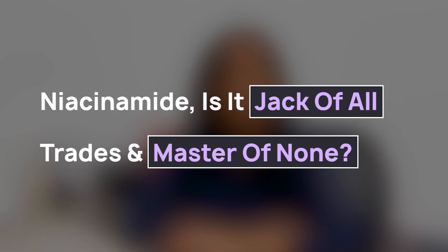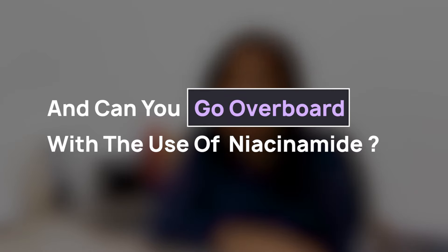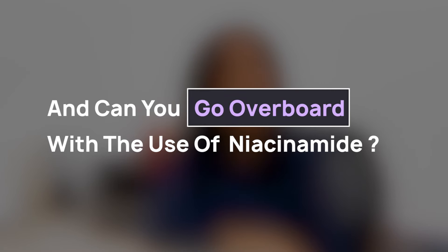Niacinamide. Is it really the jack-of-all-trades and master of none? And can you go overboard with the use of niacinamide?